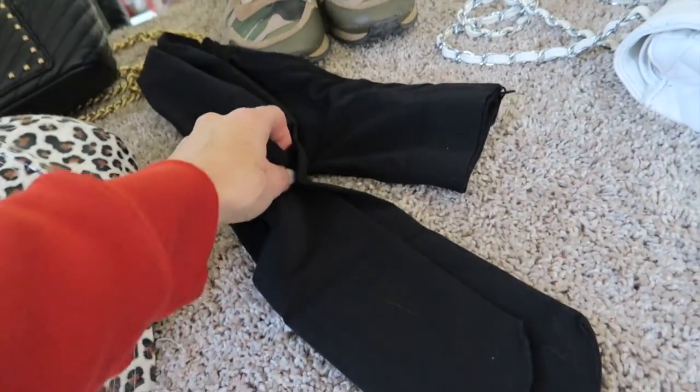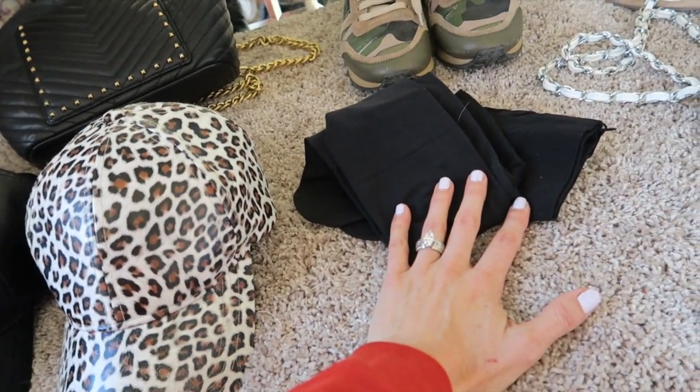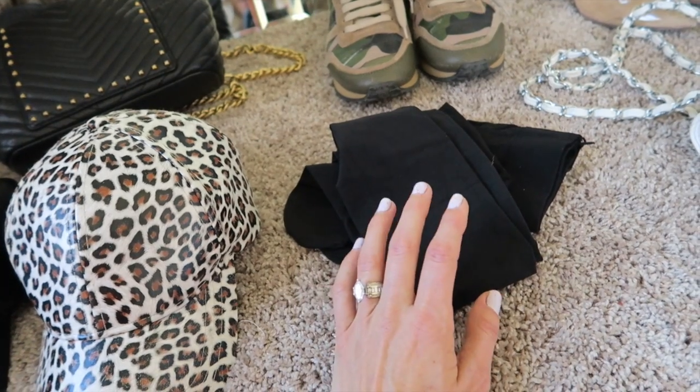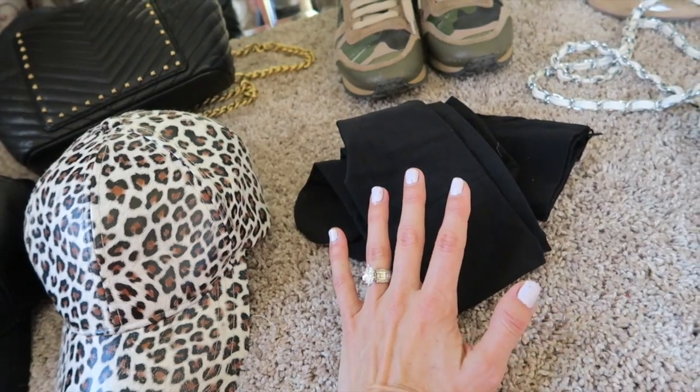A big trend that I'm loving lately is opaque tights. I love black tights. Last year I did a 'how to wear shorts in the winter' post and I'm going to do another one since it was really popular, and I have a different take on it now.